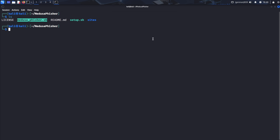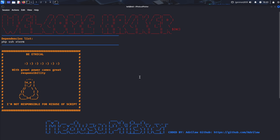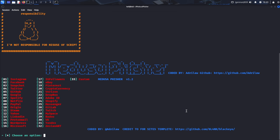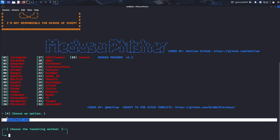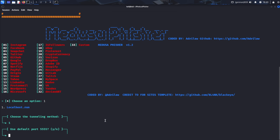Now we're ready to launch Medusa Fisher. Type ./medusafisher and press Enter. The tool opens with a menu showing numerous options — templates for different phishing sites targeting various popular services. For our demonstration, let's target Instagram. Type 1 and press Enter to select the Instagram template. The tool now asks for our tunneling service — we'll use localhost.run for this demonstration, so press 1 and Enter. Next it prompts for a port number; port 5555 is the default, so if no other service is using this port, accept it by typing Y and pressing Enter.